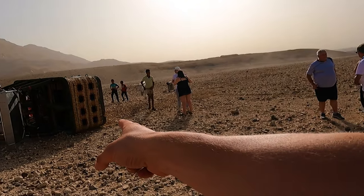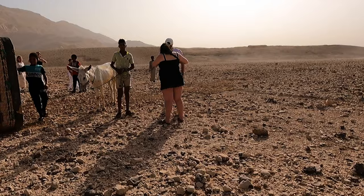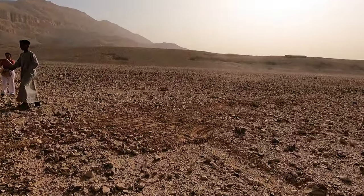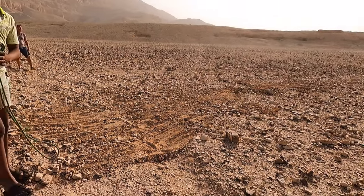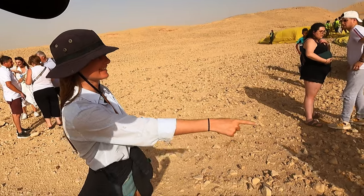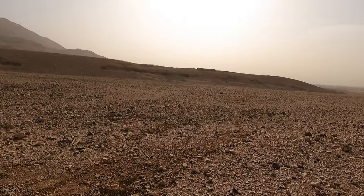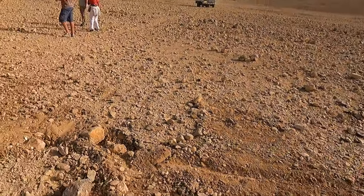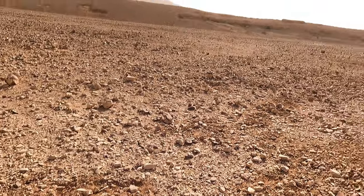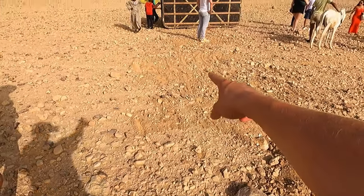You can see the rocks here. We skidded — we bounced there, then bounced here. Look at how hard we hit the ground. Then we skid. We hit the ground here and then skidded all the way over there.